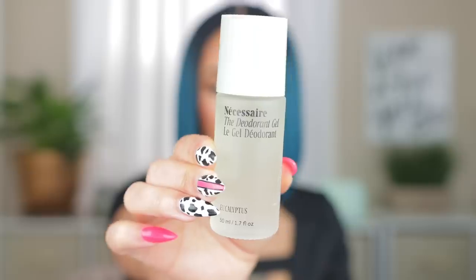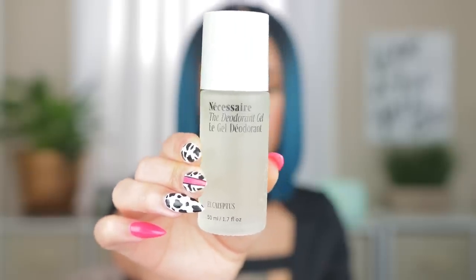Next is body care. I re-upped on my Necessaire deodorant gel — I love this and wear it at night because it has the acids in it. It keeps me nice and fresh. I got it in eucalyptus; I was looking for the fragrance-free one but went with eucalyptus again since I'm almost done with mine. If you have dark underarms, definitely give this a try because it has those acids in it.